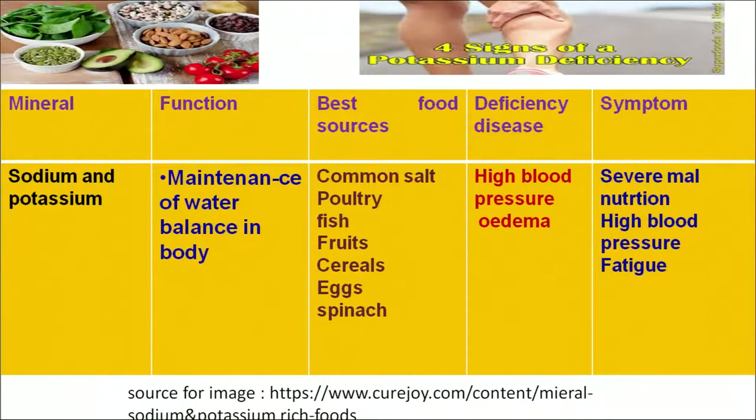Sodium and potassium play an important role in maintaining the water balance in the body. Common sources of sodium and potassium in our diet are common salt, and they are present in the salts of all fruits and vegetables. Deficiency can result in high blood pressure or edema. Symptoms can include severe malnutrition, high blood pressure and fatigue in the body.